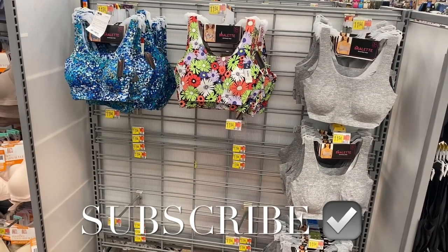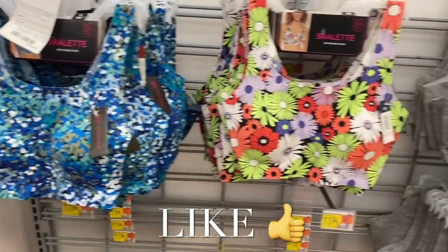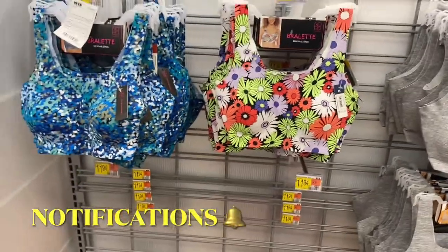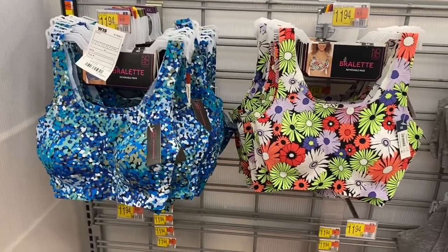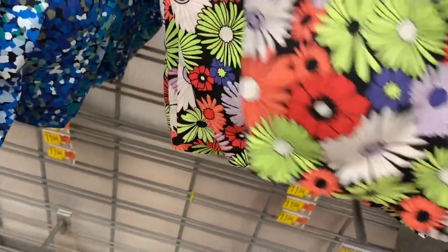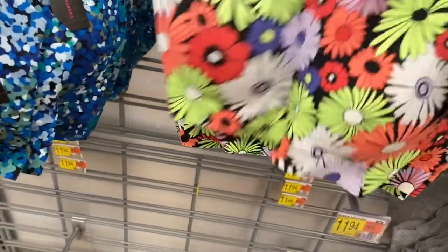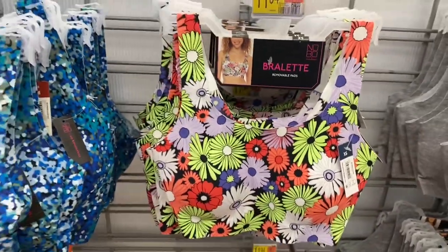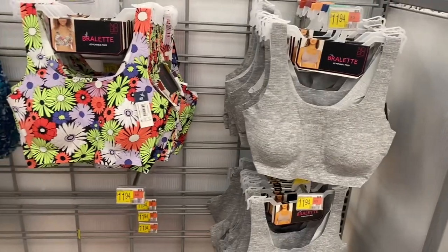Hey, welcome back to my channel! I'm at Walmart and I want to show you all the new undergarments and bras they have. There are so many new ones since last time. Look at these two — aren't those adorable? I really like this one; it's a bralette from No Boundaries, going for $11.94. You can get that one or that one, and they have it in gray too.